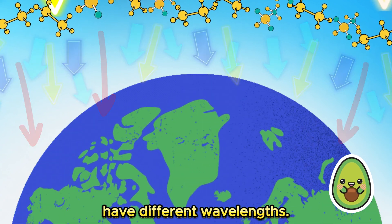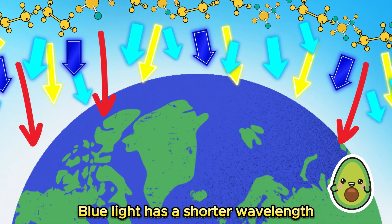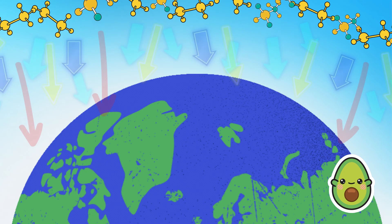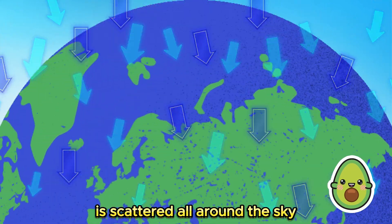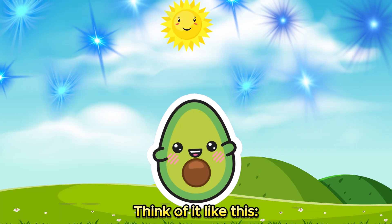Now, different colors of light have different wavelengths. Blue light has a shorter wavelength compared to other colors like red or orange. This short wavelength means blue light is scattered all around the sky more than other colors.